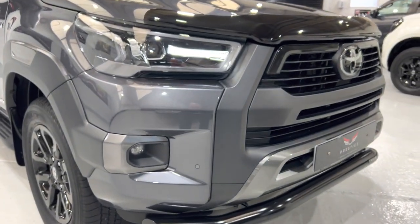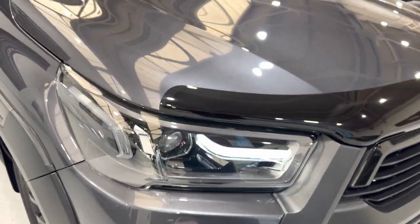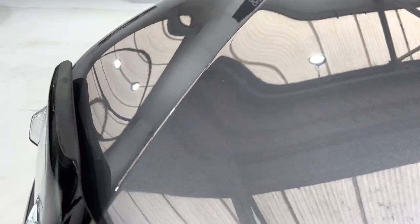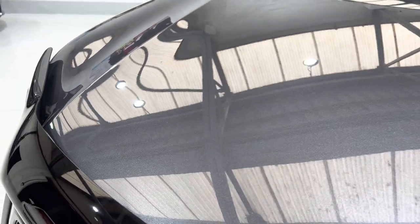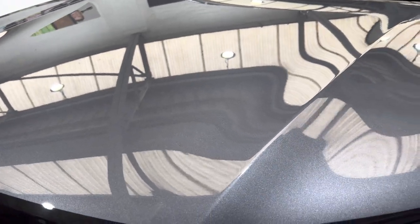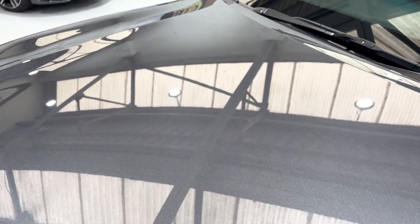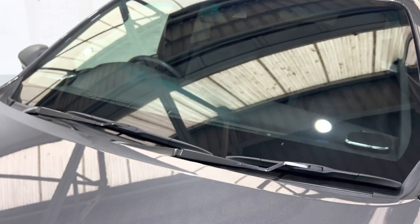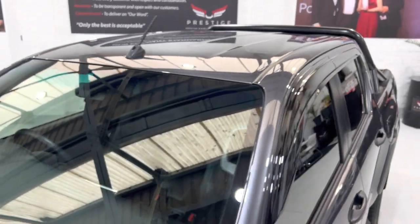Coming around this side, you can see there's no damage — not even on the plastics, no scuffs on the vehicle at all. Coming up onto the bonnet, you can see there's no damage, and that shine — it's not very sunny outside today so we're relying on the bright lights in the showroom — but there are no marks on this bonnet. Looking at the windscreen, there are no marks up there either.